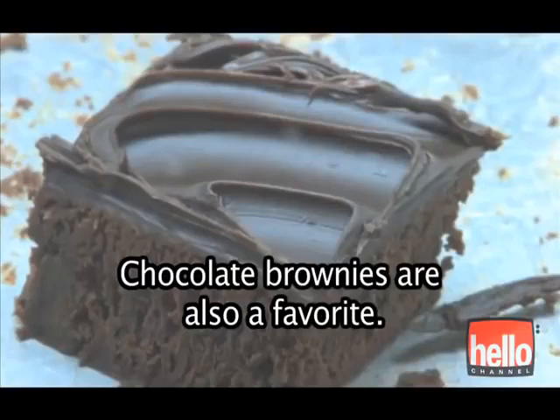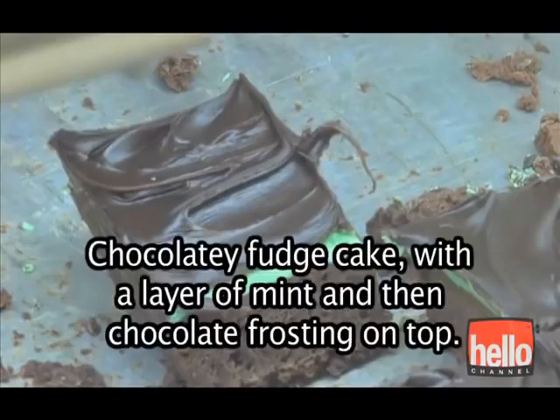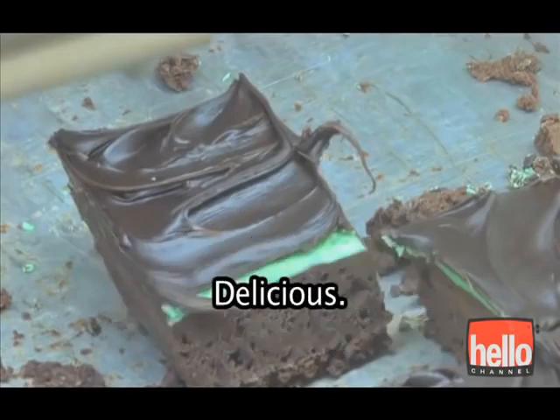Chocolate brownies are also a favorite. There are also mint brownies — chocolatey fudge cake with a layer of mint and then chocolate frosting on top. Delicious.